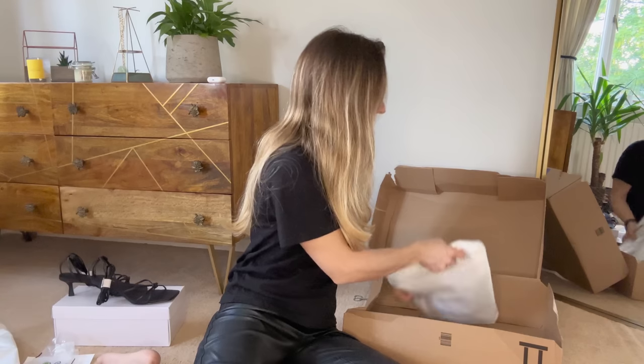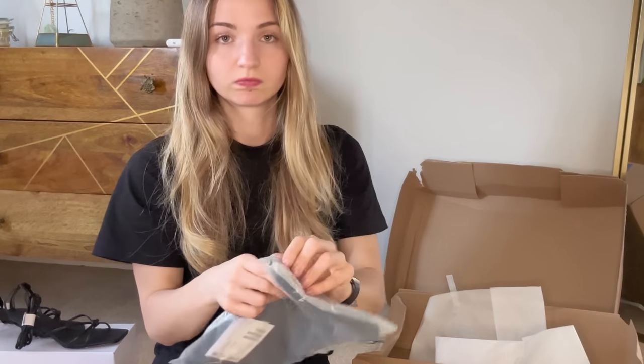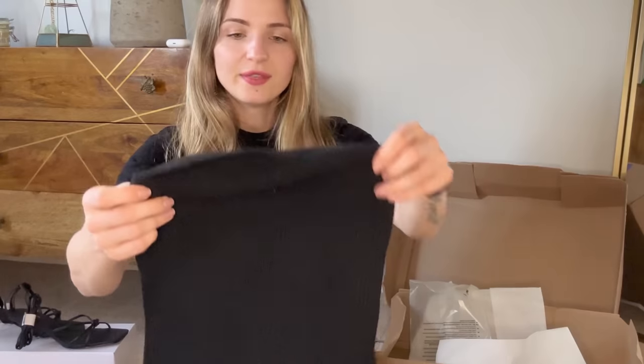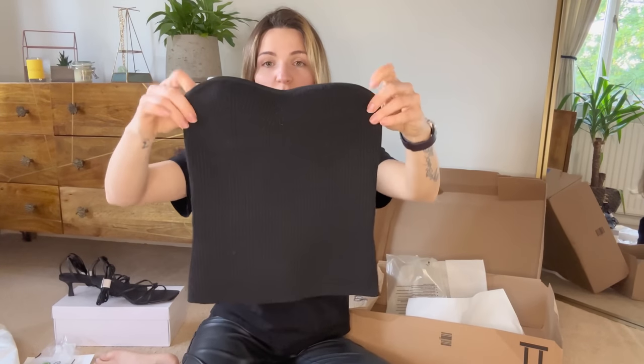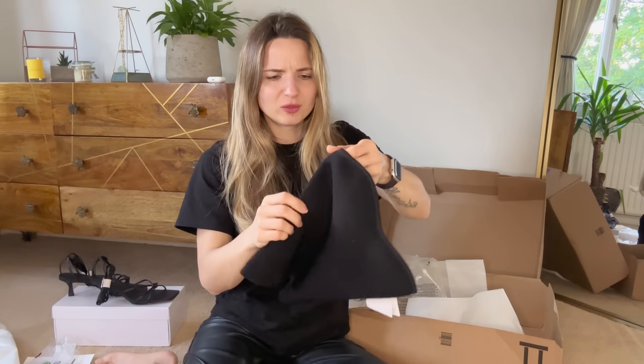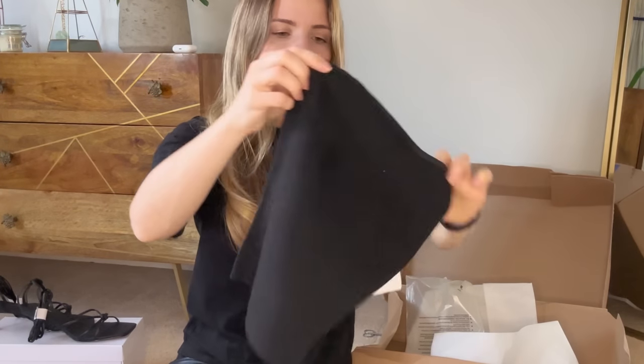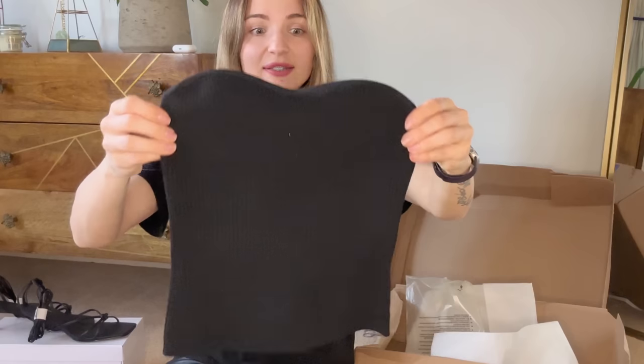What is this? It's a bracelet — I totally forgot about that golden bracelet. And what do we have here? That's a bandeau top. I think it will look very nice with jeans, with shorts, with any clothes actually.